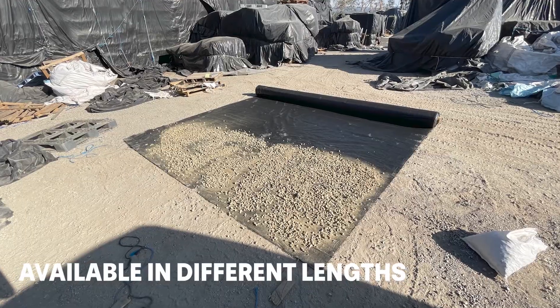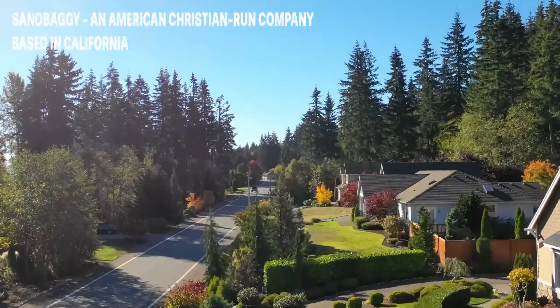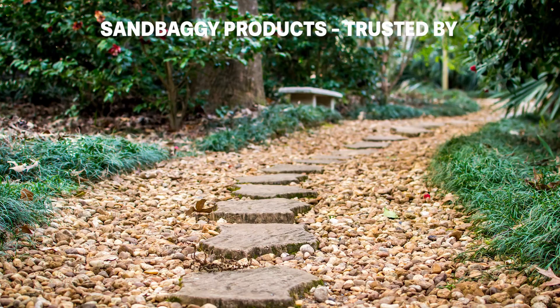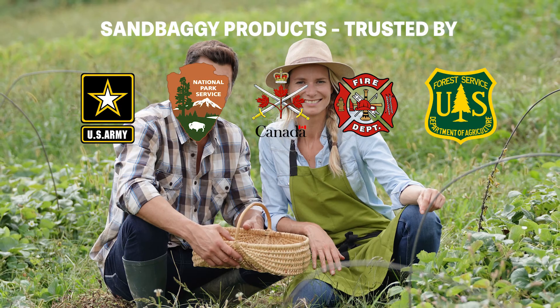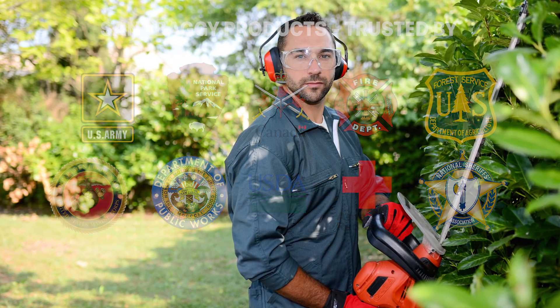Sandbaggy woven geotextile is available in various lengths and can tackle your most complicated projects. Sandbaggy is an American Christian-run company based in California that's trusted by government agencies, farmers, contractors, and homeowners across this great country.